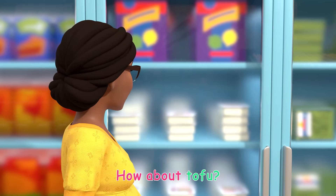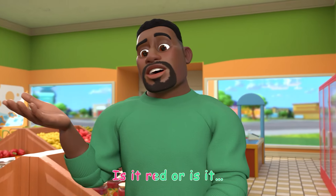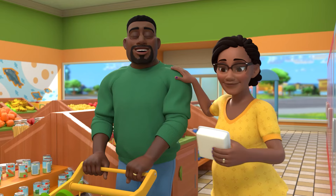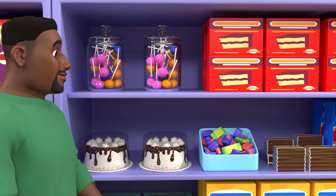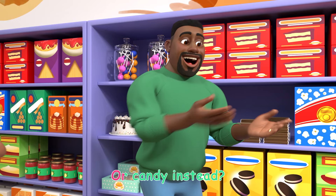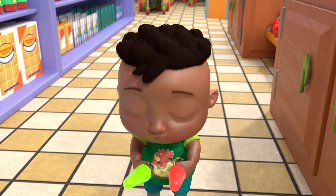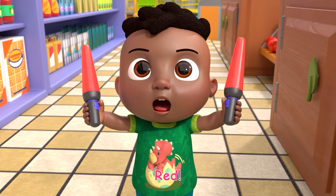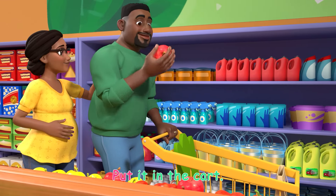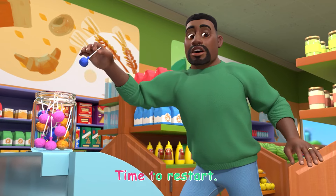How about tofu? It's made out of beans. Is it red or is it green? Green means go, put it in the cart. Red means stop, time to restart.